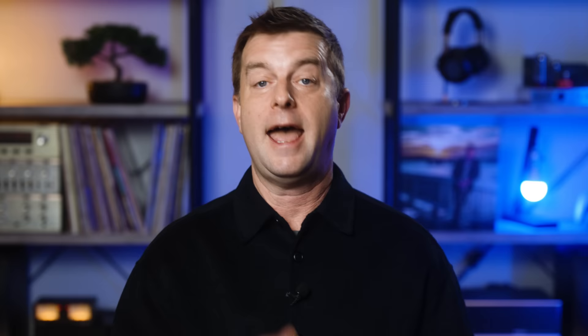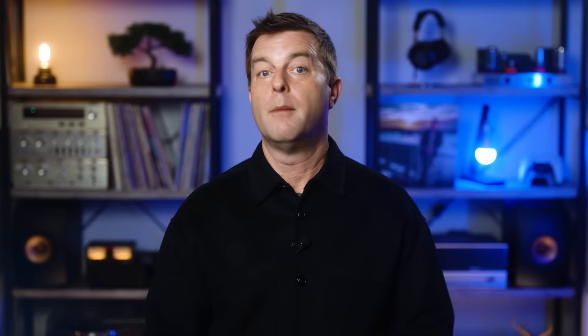Welcome back, everyone. I'm Caleb Dennison. I want to help you decide which QLED TV might be best for you, and as promised, I'm going to go through a list of my favorites and tell you why they are my favorites. Hopefully by the end of this video, you'll have an easier time shopping. But before we get to that list, I think I should explain what a QLED TV is, especially since QLED is not necessarily just synonymous with super premium anymore.